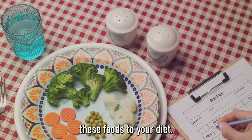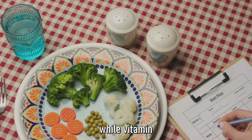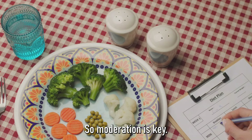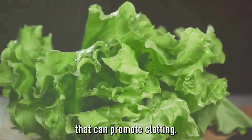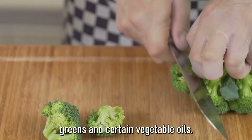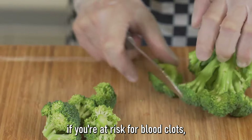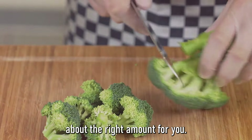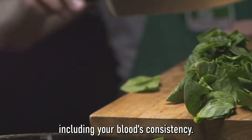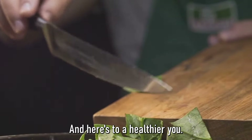It's not just about adding these foods to your diet — it's also about balance. Too much of a good thing can be harmful. For instance, while vitamin E is beneficial, too much of it can increase the risk of bleeding, so moderation is key. Also, be mindful of foods that can promote clotting, such as those high in vitamin K, like leafy greens and certain vegetable oils. If you're at risk for blood clots, talk to your doctor about the right amount for you. Your diet plays a crucial role in your overall health, including your blood's consistency.